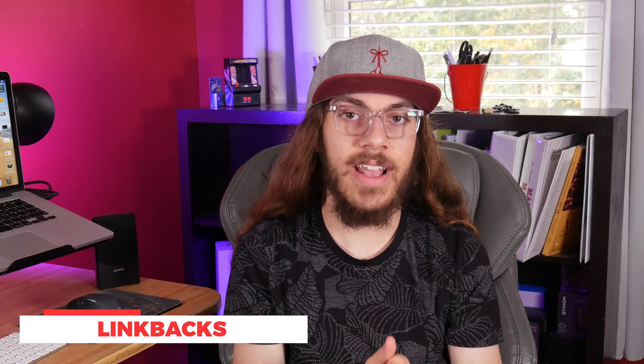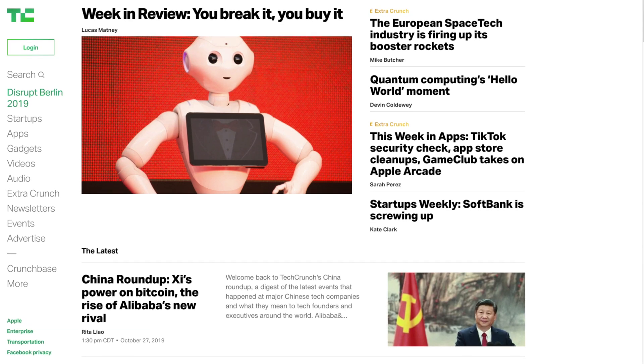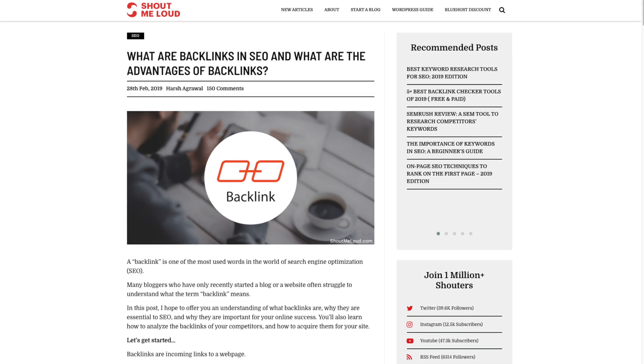Now the third and final thing I want to talk about is link backs. One big way to increase your site's spot on Google and get it higher up in the search results is to have a good amount of link backs. These are other websites that include a link to your website. The more credible that site is, the more their link will help your site rank. Let's say I have a blog about tech and TechCrunch writes a post and leaves a link to a post I wrote in their post. Because TechCrunch is an established site with a great SEO presence on Google, just the fact that they put a link to my post means that my post is going to rank higher. Google uses the mindset that if a credible site like TechCrunch links to it, it must be important.